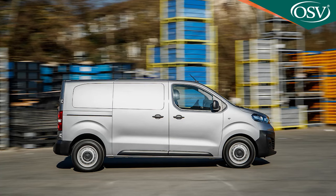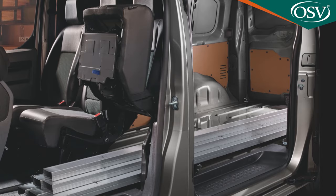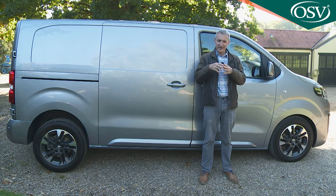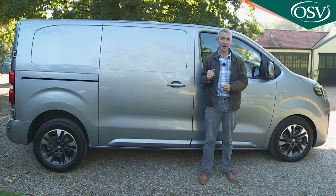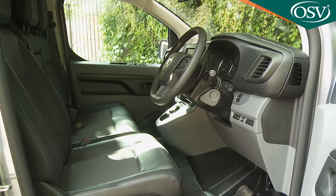Whatever kind of Vivaro panel van you'd like, you'll want to get your trim level right. There is a base Edition spec and then an interim Dynamic level just above that, but neither get the useful flex cargo through-loading system as standard. You can add that as an extra, but by the time you have, you'll be part of the way towards the mid-level Sportive trim — which we'd suggest represents the sweet spot in the range at a premium of £2,250 over base Edition spec. Think in terms of ex-VAT starting prices for Sportive variants from around £25,000 upwards.